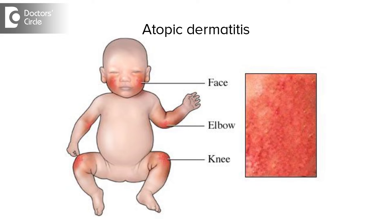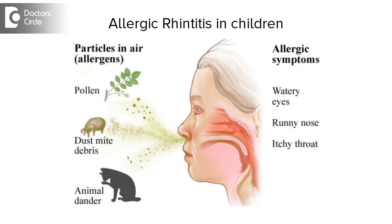Allergic rhinitis is not so common in infants. However, a small infant can have atopic dermatitis or allergic bronchitis. Slightly older children from 2 to 15 years of age group can suffer from allergic rhinitis. So we need to treat according to the age group and according to the severity of the disease.